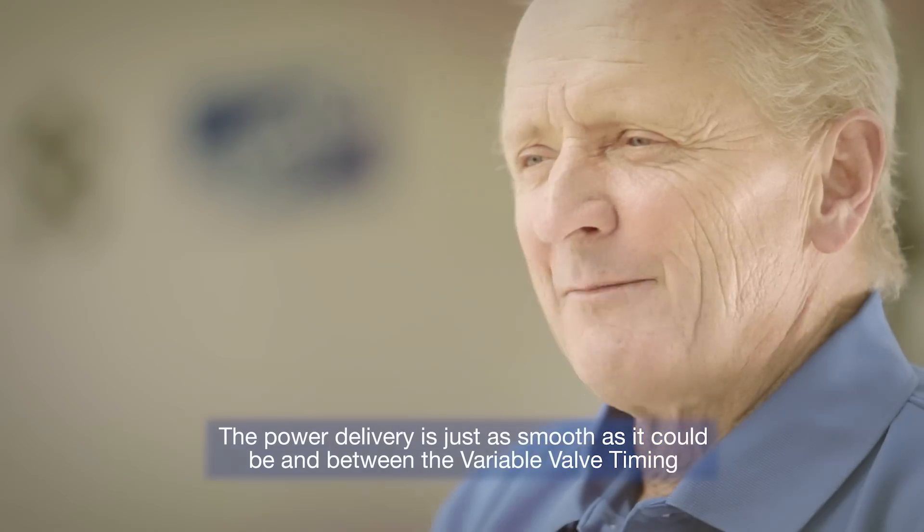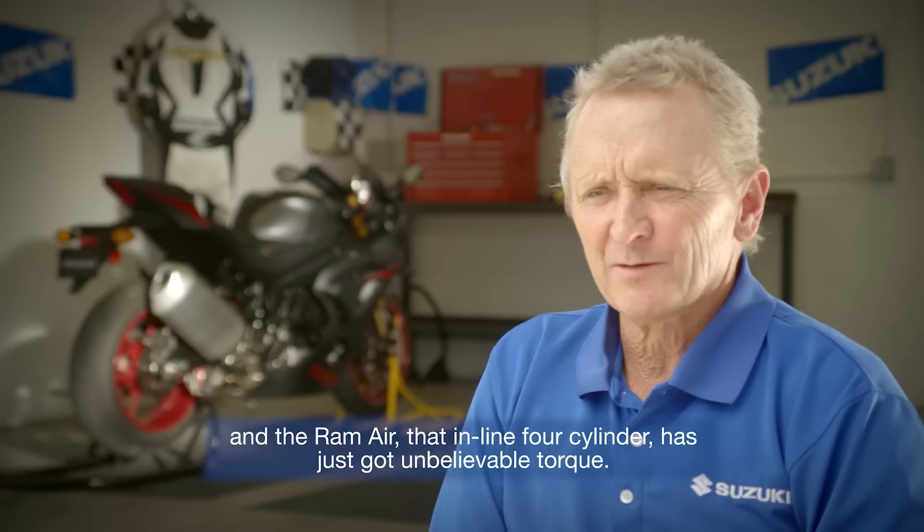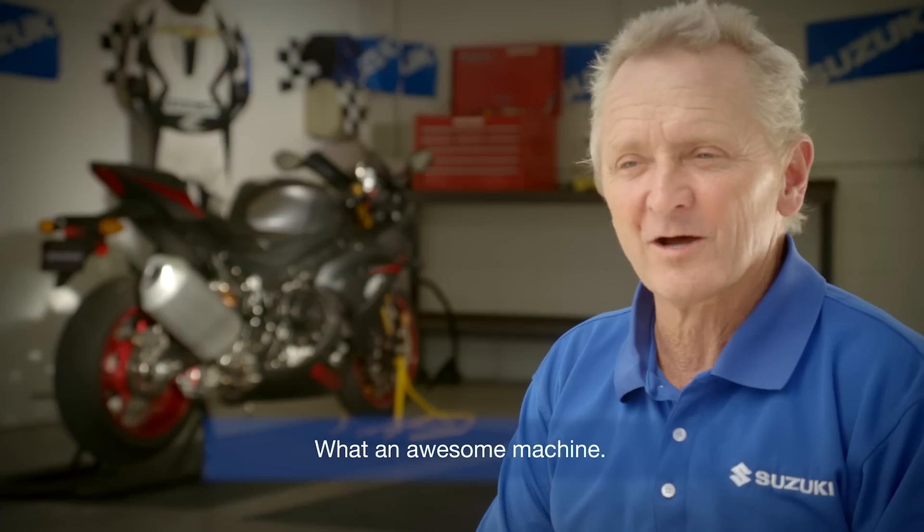Between the variable valve timing and the ram air, that inline four-cylinder has just got unbelievable torque. What an awesome machine.